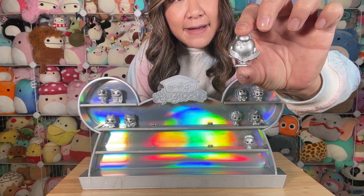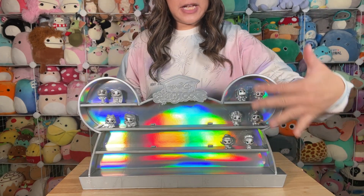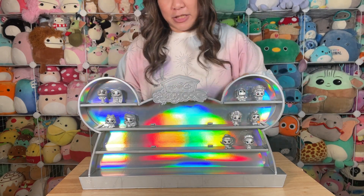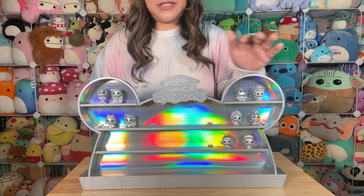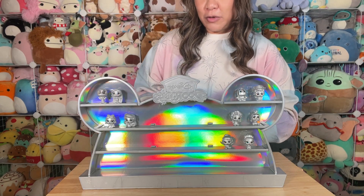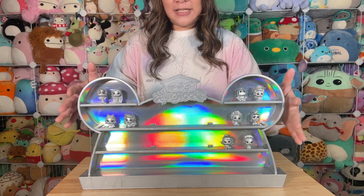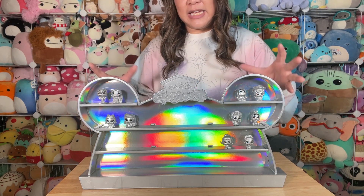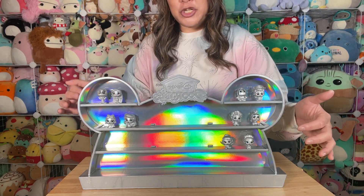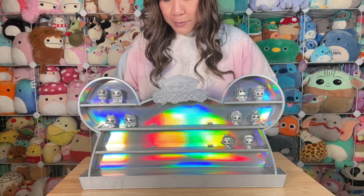There are 15 figures they actually show out here, and then there are five mystery bags in the middle. The case says there are 21 total, so I think the 21st thing is the case itself. So 15 shown — which I'm showing you right now — plus five mystery bags. Let's keep going.